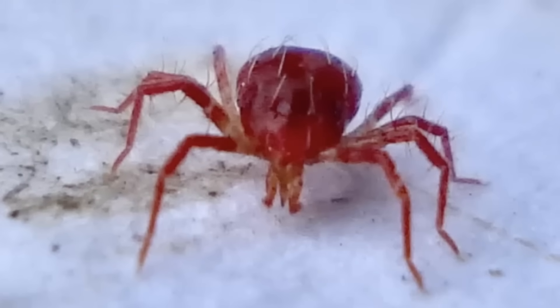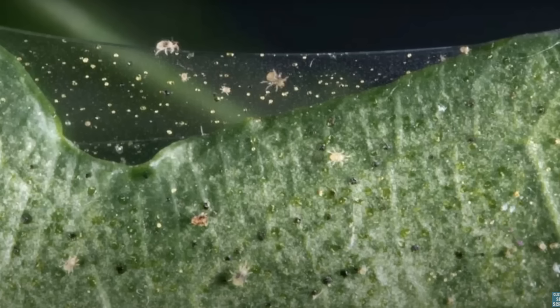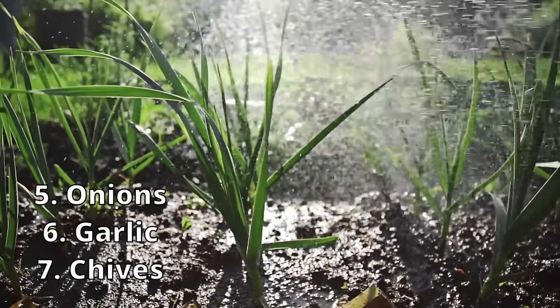Red spider mites are super difficult. Once they've taken hold, they're really difficult to eradicate and you usually have to end up removing the plant. If they get really bad, you'll start to see very fine webbing all over and under the leaves — you won't be able to miss it. The best way to prevent this is to head them off at the pass by planting alliums with your tomatoes: onions, garlic, or chives. You can plant a chive hedge, and the smell of the alliums will confuse the red spider mites.